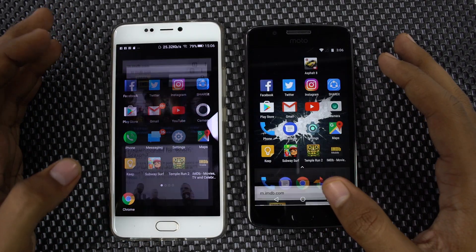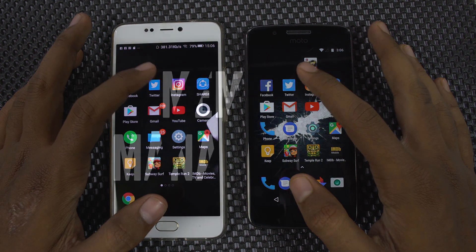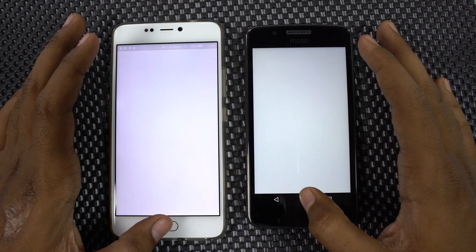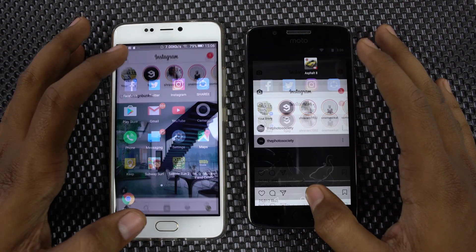Now let's see which of these apps are still in memory. Moto G5 has 3GB of RAM and the A1 has 4GB of RAM. Going by the numbers once again, Gionee A1 should perform better than the G5. Let's see the results.